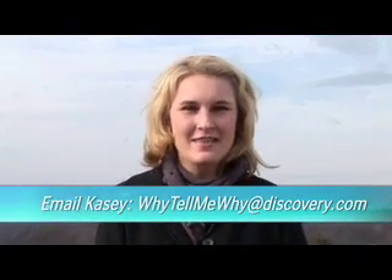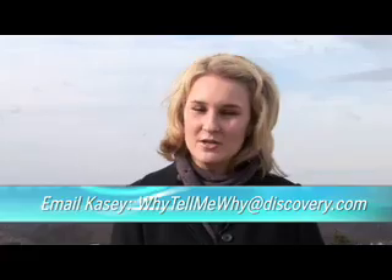Hi, it's KCD for Why Tell Me Why. This week we're answering a viewer question, which was why does our nose run when it's cold outside?